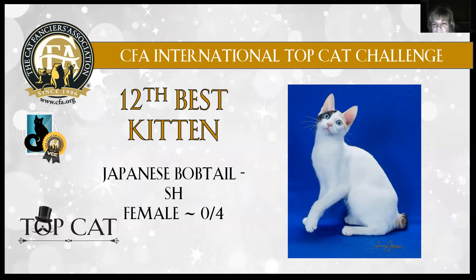Japanese Bobtail, 12th best. Absolutely gorgeous ear set on this Japanese Bobtail. Appropriate eye shape — an oval eye. Really pretty coat; you can see that silken coat. Look at that little plumy tail. Just gorgeous. My Japanese Bobtail female, four months old, is 12th best kitten in show.